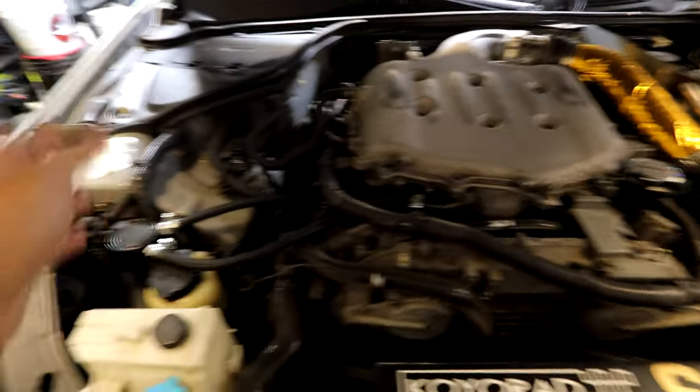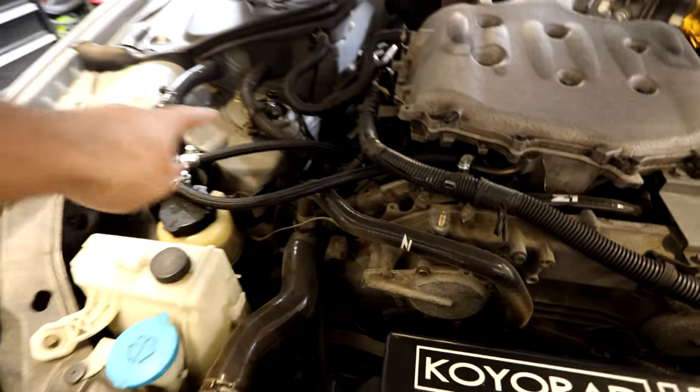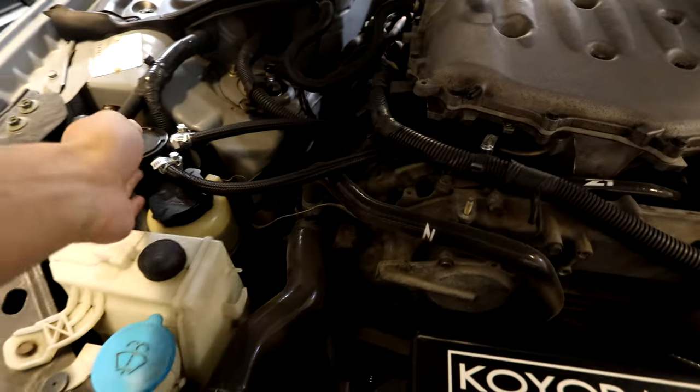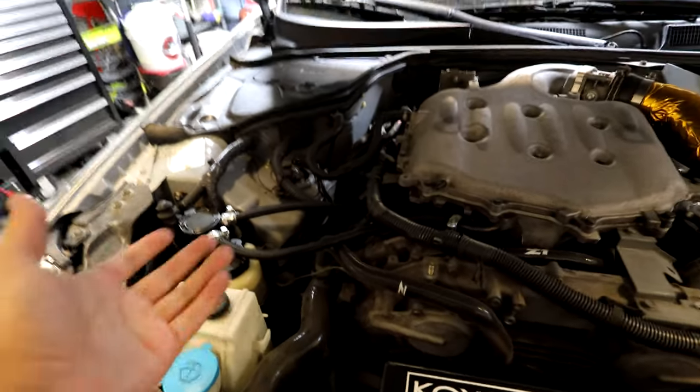Honestly, most of these issues aren't that big of a deal — the biggest one being the oil consumption. Obviously everybody knows about that if you're in the market for it or if you've done your research. VQ oil consumption, you can't deny it, it's just there. One of the things I did to help with the oil consumption is install an oil catch can. Here I have it routed from my PCV valve onto the oil catch can — it catches all the oil and then it goes back into the intake plenum.